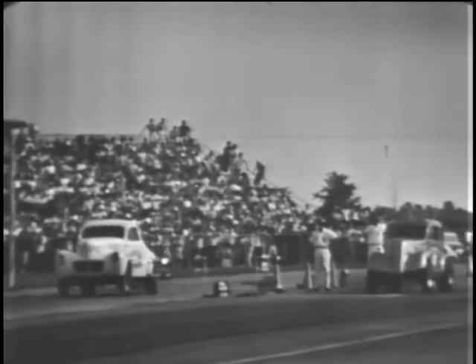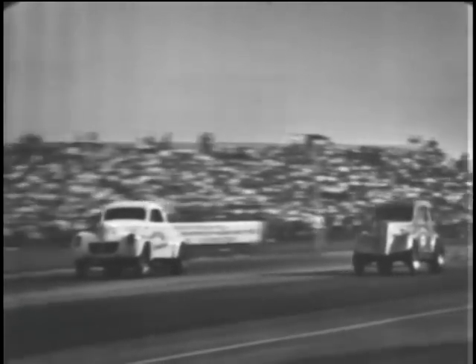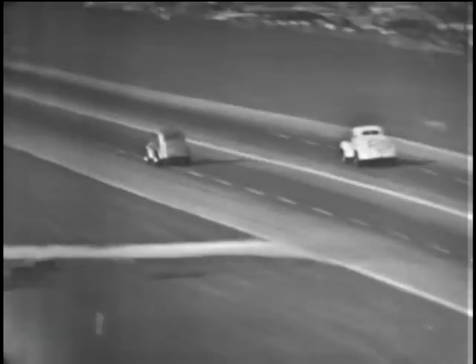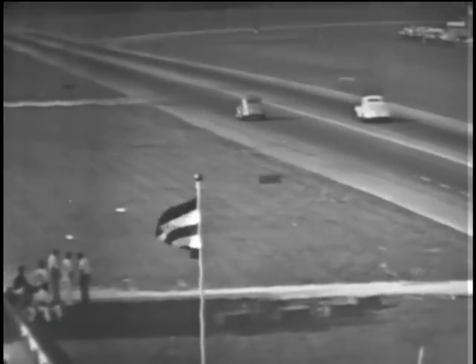Here's another semifinal in the A-Gas division. It's Carol Schmidt in car 408, farther from the camera, in a 41 Willys, against Henry Putnam in a 48 Anglia. It's the Anglia on the inside that's got the lead, and Henry Putnam of Louisville, Kentucky will move into the finals against George Altizer in that division.